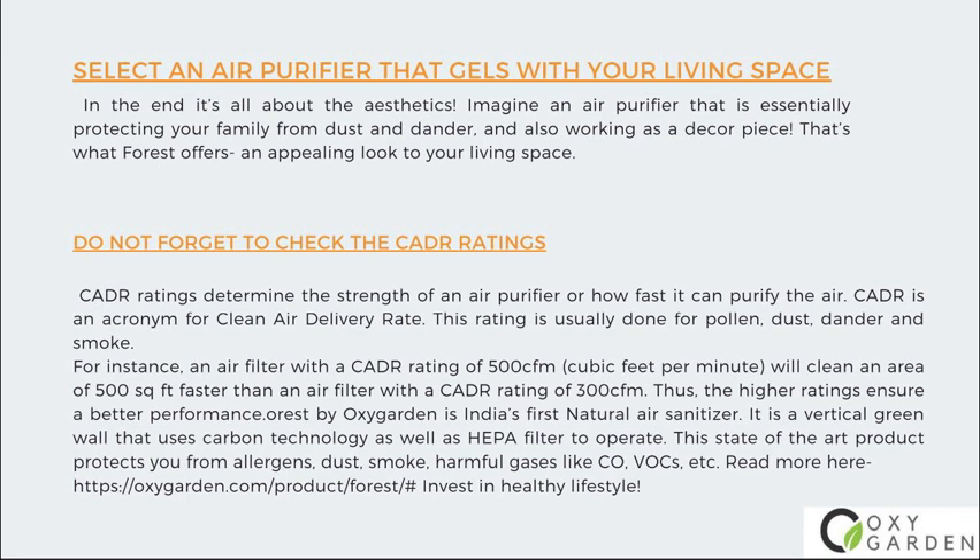Number 5: Do not forget to check the CADR ratings. CADR ratings determine the strength of an air purifier or how fast it can purify the air. CADR is an acronym for Clean Air Delivery Rate. This rating is usually done for pollen, dust, dander, and smoke. For instance, an air filter with a CADR rating of 500 CFM (cubic feet per minute) will clean an area faster than an air filter with a CADR rating of 300 CFM.